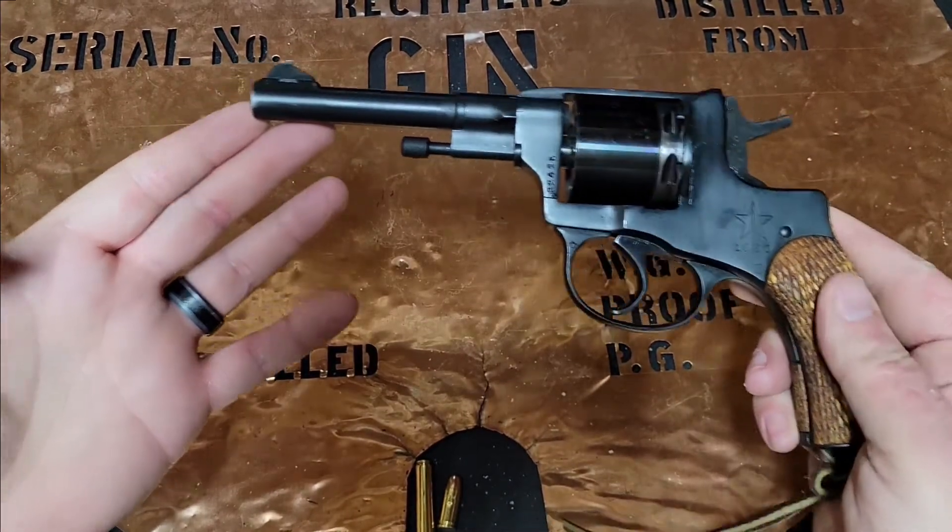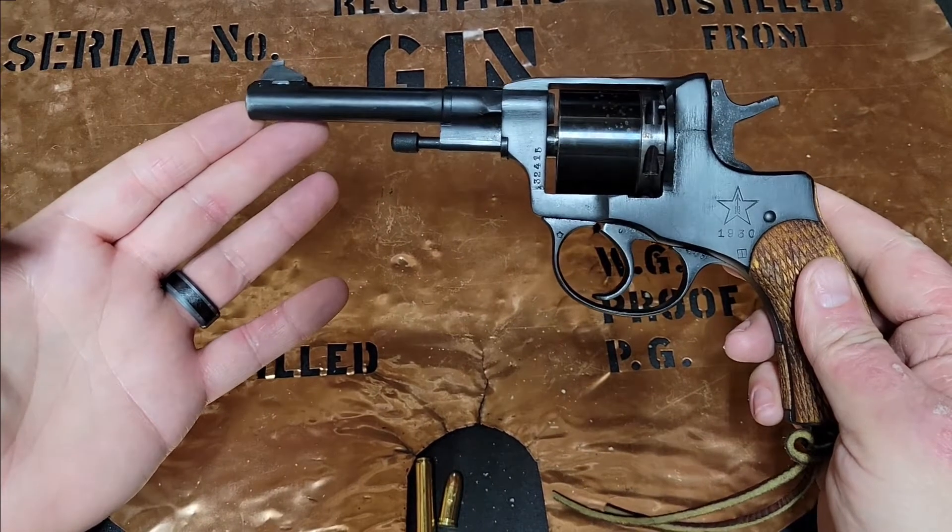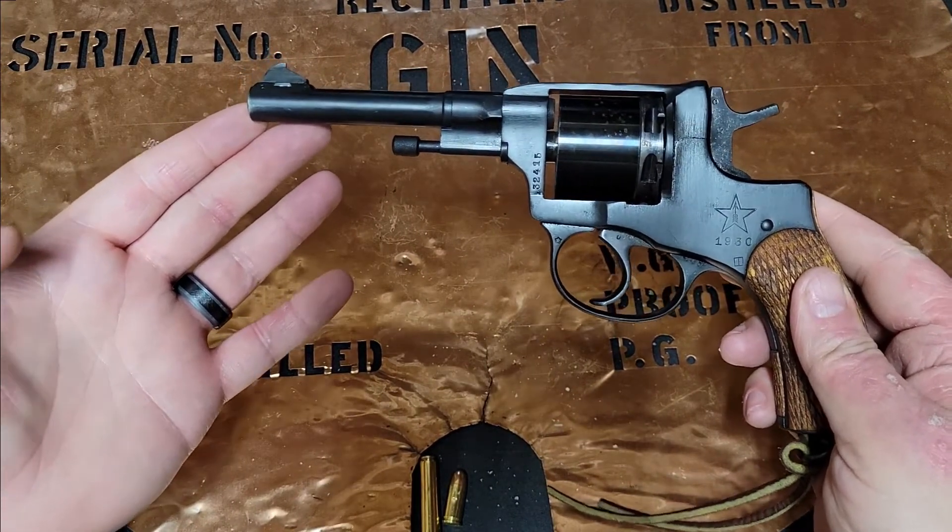Hello YouTube, this is The Bucket coming at you today with a range report on the M1895 Nagant revolver.